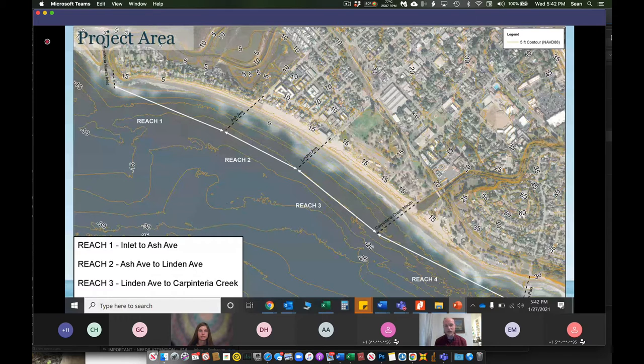Reach 1 is characterized by a revetment, a relatively narrow beach compared to City Beach, and sandy land development behind. Reach 2 is Ash Avenue to Linden Avenue — this is the beach neighborhood, City Beach. It's a relatively wide sandy beach compared to Reach 1, backed by residential, hotel, and business development, which will help define what the living shoreline might look like there. Reach 3 is Linden Ave to Carpinteria Creek, occupied by California State Parks. The shoreline type is relatively vegetated with sand dunes, so the project in this reach might look more like enhancement than construction of a new living shoreline.